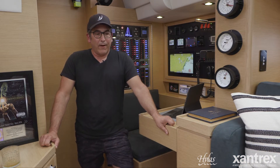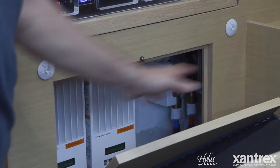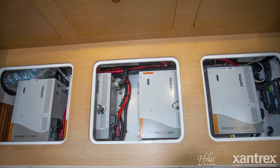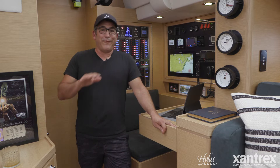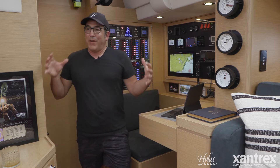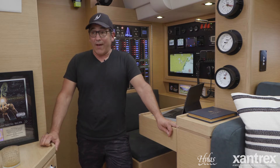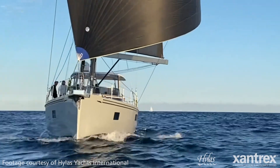Most importantly, Xantrex supplied the solar panels, the solar panel charge regulators, lithium-ion phosphate batteries, and all of the inverter chargers. It really streamlined the amount of legwork involved with engineering departments and ensured the whole system has a really strong tech support option by having one vendor, one supplier, do all of that for us.